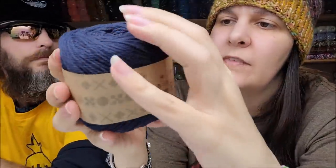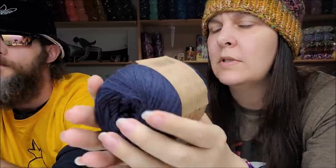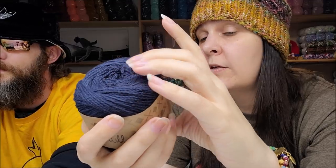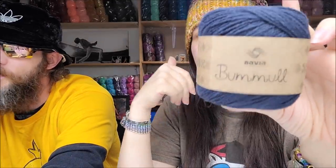It feels pretty good. I love this navy blue — blue is my favorite color. I like dark blue but also sky blue. How much is it? $7.99 a ball. I didn't see a five-pack option. The yardage is about 230 meters, so roughly 251 yards. It's a nice yarn.